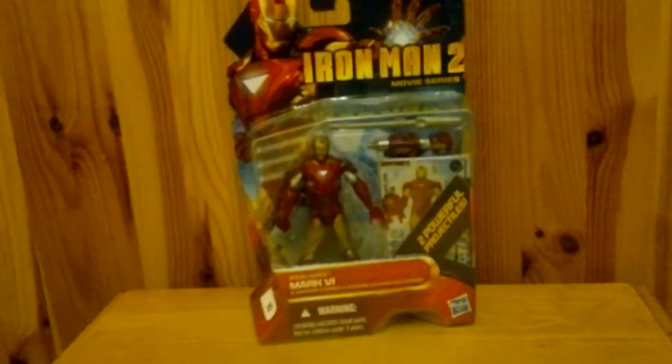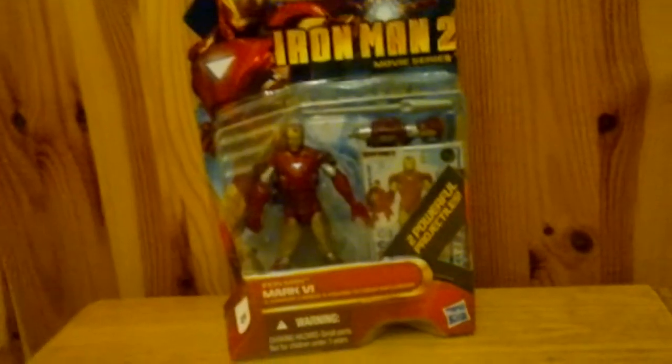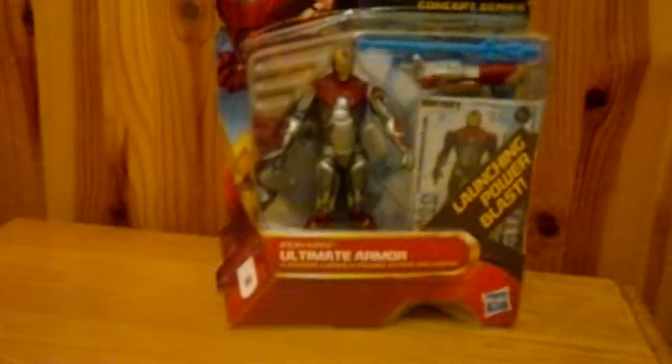Tesco is currently selling off Iron Man 2 action figures. They're completely labeled up wrong — they were supposed to be over five or six quid, but at the self-scan they came up as two quid. So I picked up the Mark 6 armor, the Ultimate Armor, the Fusion Armor — also known as the Stealth armor — and the Mark 4 armor. Two quid a pop, can't really complain about that.